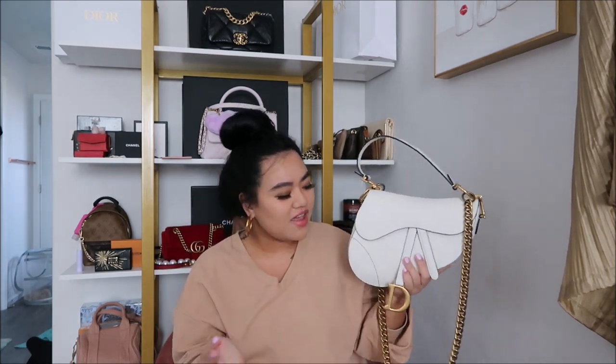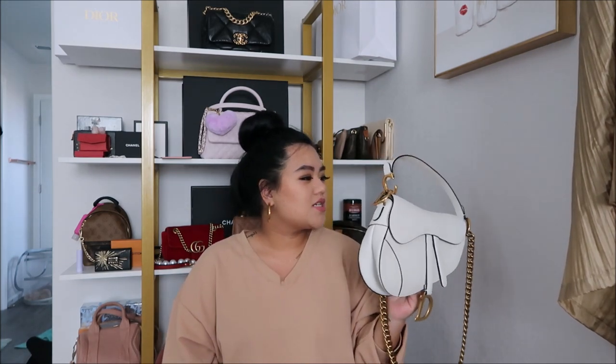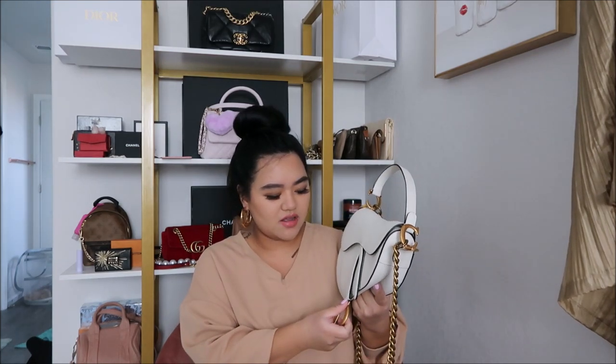My opinion on whether the saddlebags are still worth it: obviously because I purchased it, and because I did pay full price for the first white one, I think it's still worth it. It just depends on the person and how it would work for their lifestyle and collection. For me, I feel like I'd wear it a lot because it's the white leather, and white is my favorite color to wear in the fall-winter season. I feel like depending on your style, the saddlebag is still very much in.